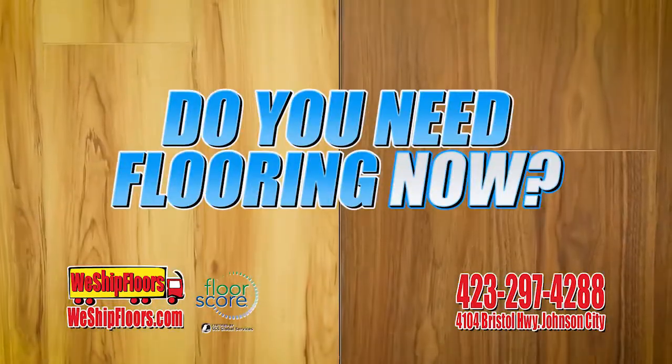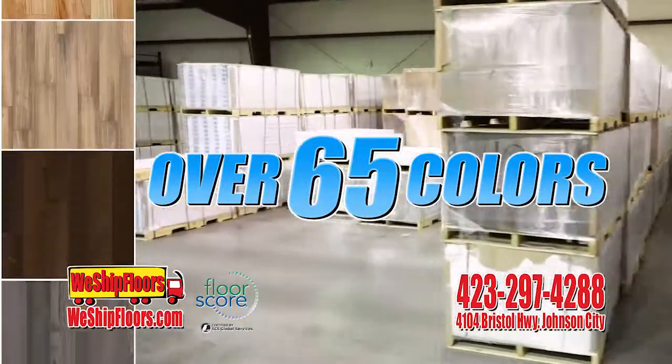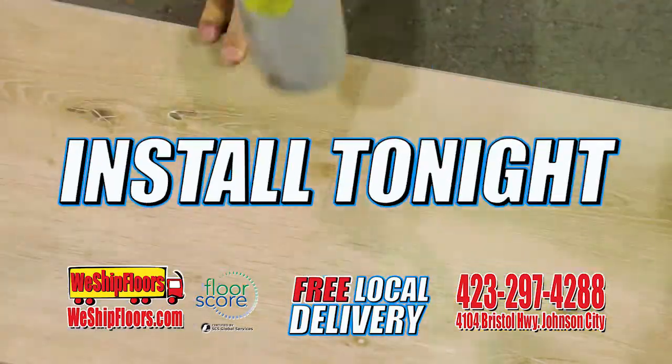Do you need flooring fast? Do you need it now? We have millions of square feet and over 65 colors to choose from right here in Johnson City. Buy today, install tonight.